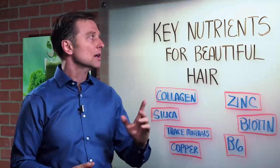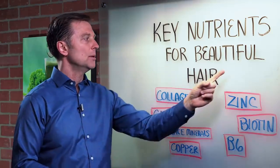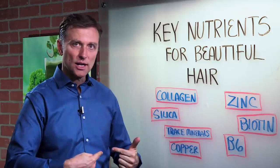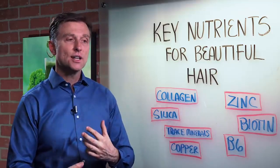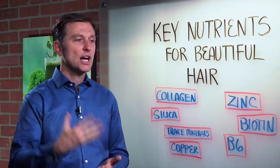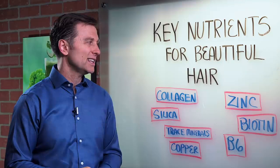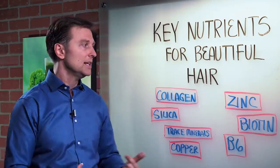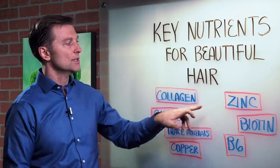Hey guys, Dr. Berg here. In this video, I want to talk about the key nutrients for beautiful hair. My whole concept is from the inside out — what you put in your body, versus trying to put some cream or serum or shampoo or conditioner on the hair that doesn't really fix anything or restore, because your hair is simply dead. So you want to feed it from the inside out. Here are the key nutrients.